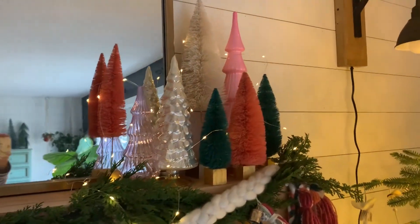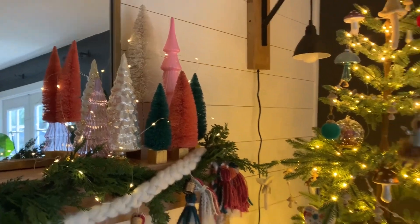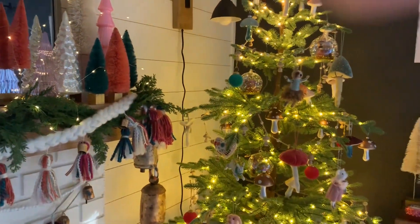Here's the other side of the mantle. I really love all of the different colors of the bottle brush trees and mercury glass — I thought that was really fun.